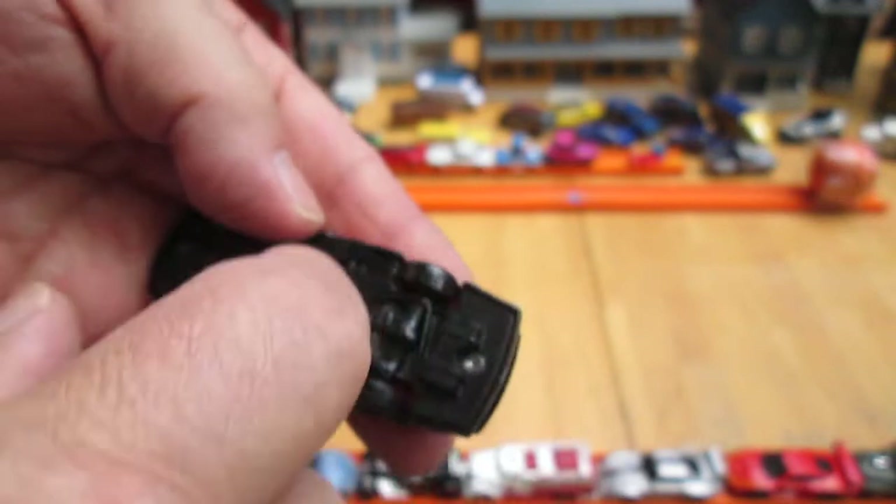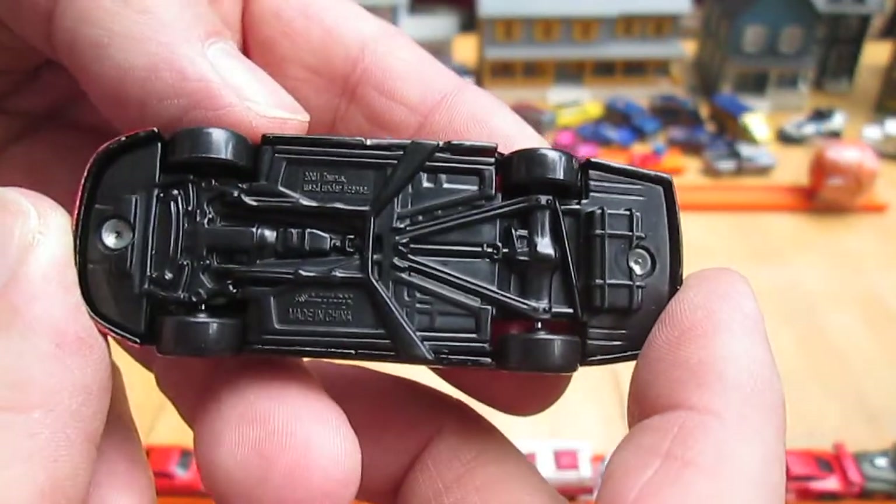All four wheels roll well, that's a plastic bottom. Made in China, two rivets.